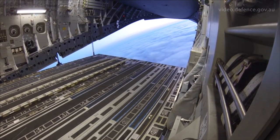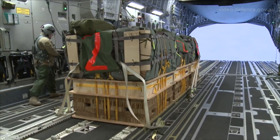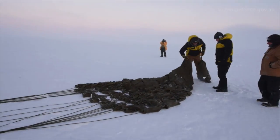We descend to approximately 5,000 feet, and we open the back of the aircraft up and electrically release the load and it rolls out the back. As it goes out the back, a static line pulls the parachute open and then it falls onto the ground.